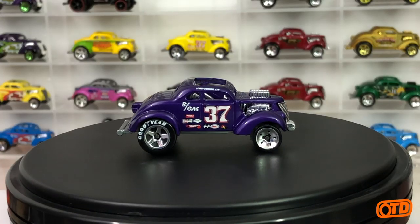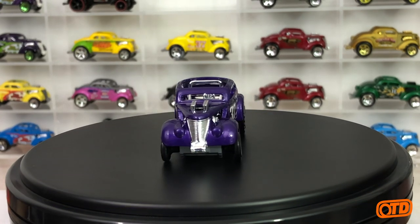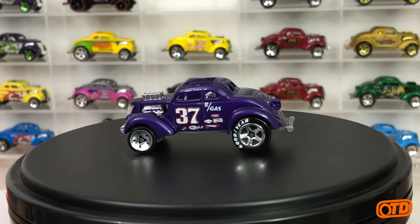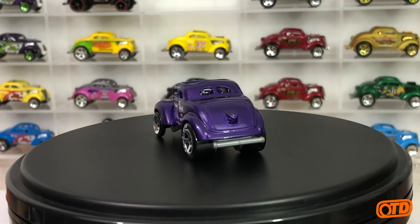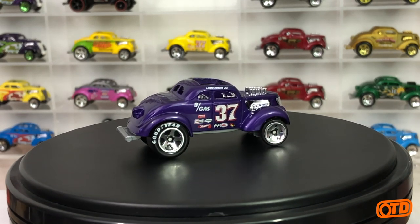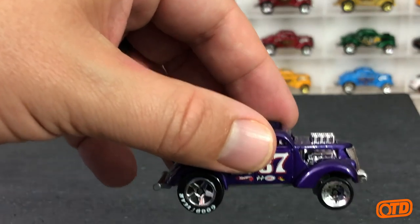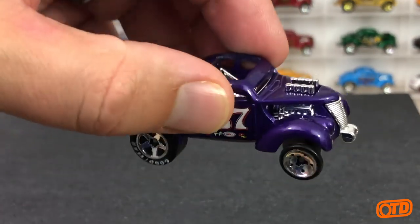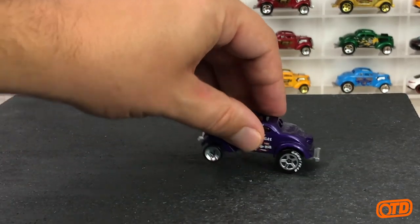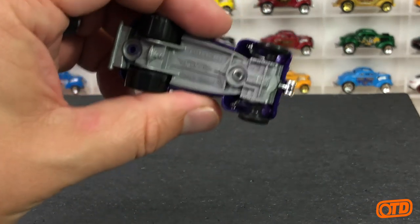So this is the original 2008 new model in purple — a nice metallic purple. It is a color we'd see a couple more times through its run, which is still going on by the way. From 2008 to the present, we still have Passengasser releases being released. This car is a gasser, so you have exhaust pipes underneath, engine detail, a blown engine on the hood, a nice grill, roll bar, wheelie bar, parachute in the back, thick drag wheels on the back, and skinnies up front.